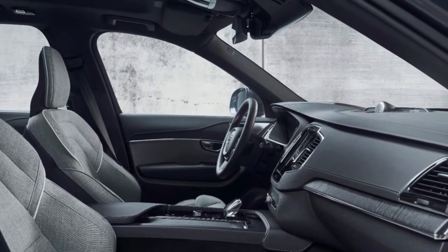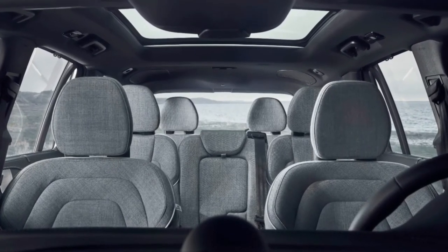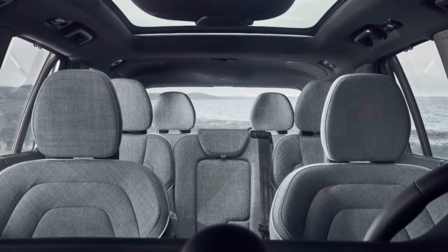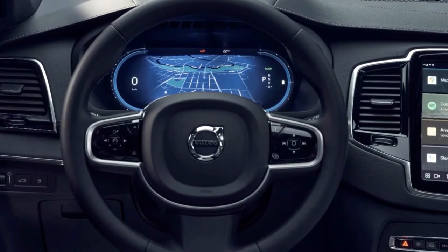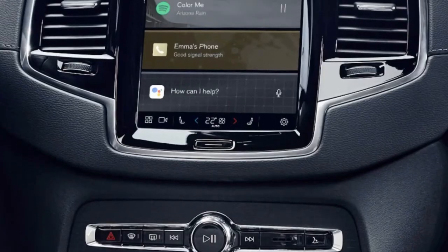Standard features on the 2023 XC90 include a seven-seat layout, Apple CarPlay and Android Auto, wireless device charging, synthetic leather seating surfaces, navigation, satellite radio, a panoramic moonroof, and four-zone climate control.